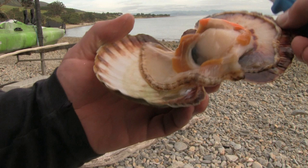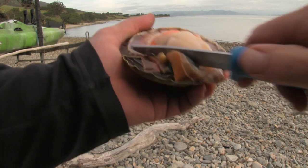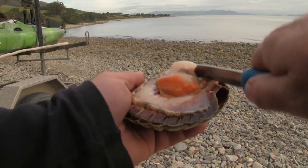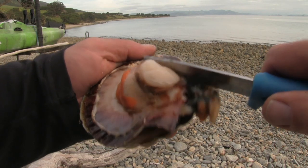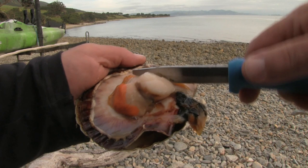This will separate the gills and the skirt from the main foot of the scallop. Turn the top scallop shell over so it's upright, then proceed to separate the guts from the main foot. Also cut away the hard white muscle that's attached to the side of the foot.